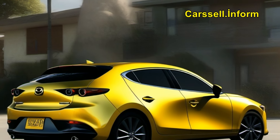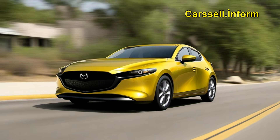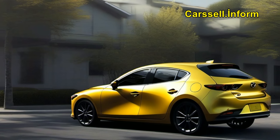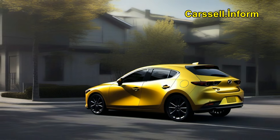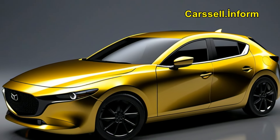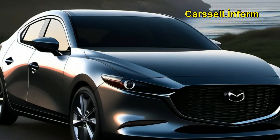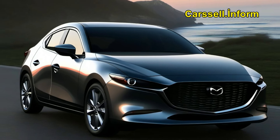Switching gears, let's talk concept cars. Enter the Mazda Kai concept, making waves at the Tokyo Motor Show with its cutting-edge technology and eye-catching Kodo design. This compact hatchback combines Mazda's groundbreaking Skyactiv-X gasoline engine with the latest Skyactiv vehicle architecture platform, promising unparalleled refinement in performance.